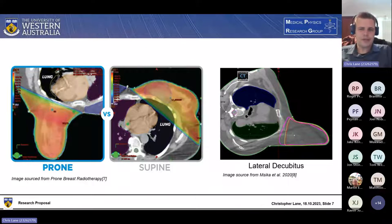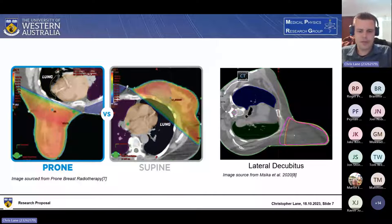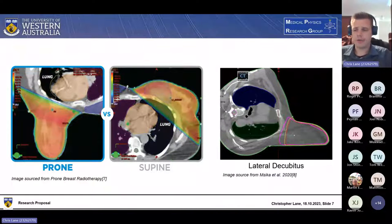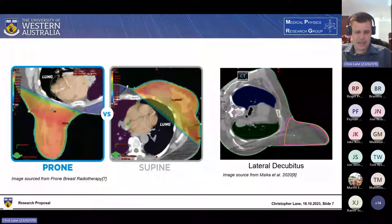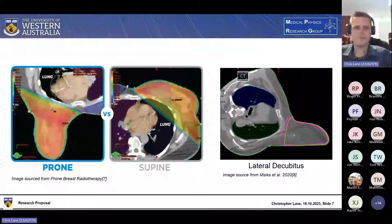Although prone positioning generally reduces skin folds and organ doses, it tends to have worse positioning errors. The setup is more complex, requires more expertise, and larger-breasted patients are generally more uncomfortable — it's very painful to be in that position for long periods repeatedly. Lateral decubitus is very rarely used. While it does seem to reduce doses to organs and skin, it has extremely large positioning errors of greater than two centimeters and makes it really difficult to treat axillary lymph nodes.